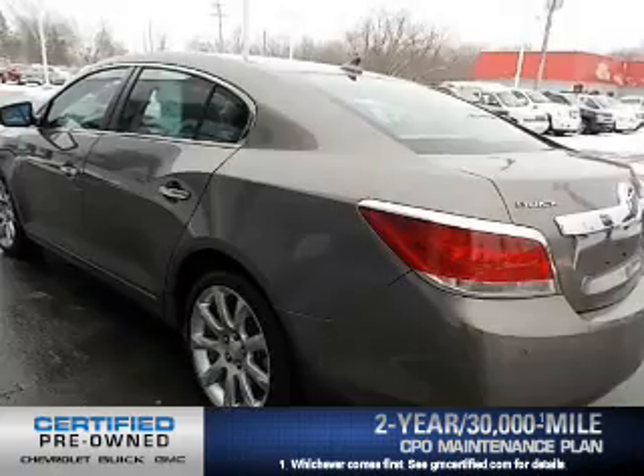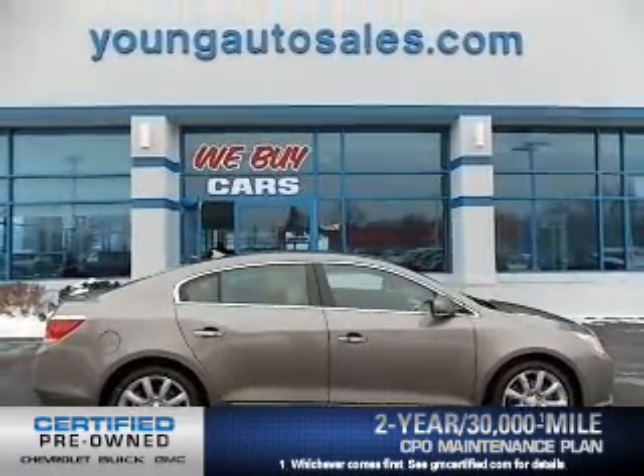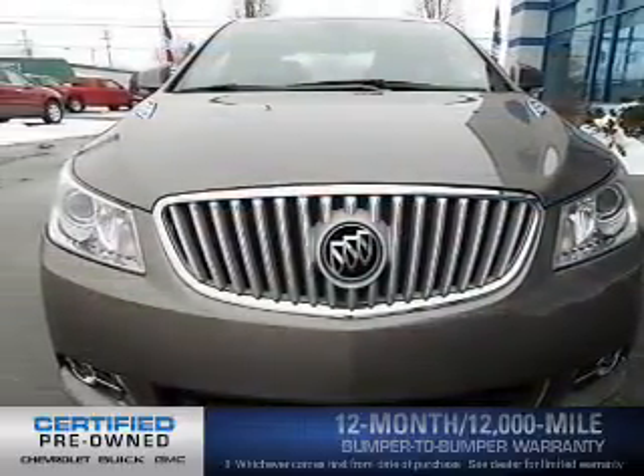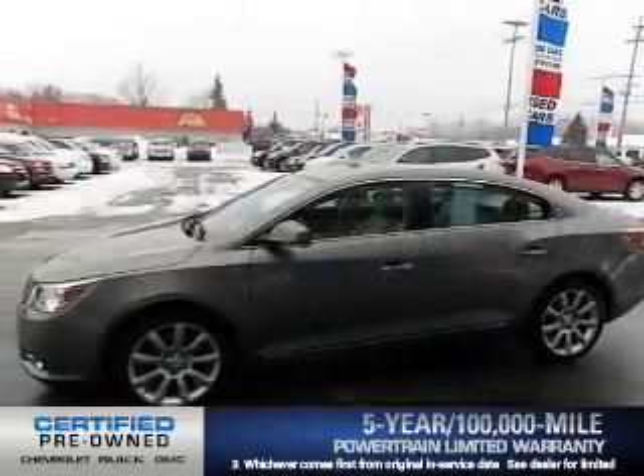Owner Care puts no worries on a whole new level, featuring the new exclusive two-year 30,000-mile standard CPO maintenance plan, a 12-month 12,000-mile bumper-to-bumper warranty, and a five-year 100,000-mile powertrain limited warranty on this certified pre-owned vehicle.